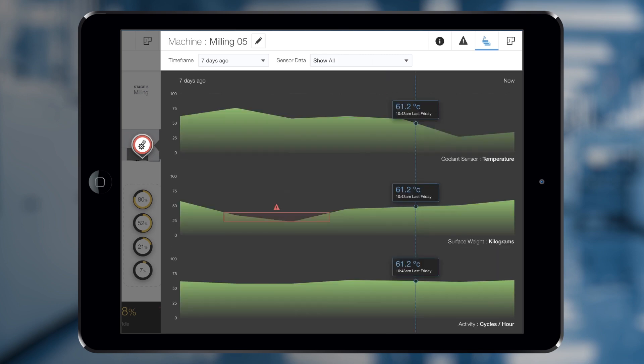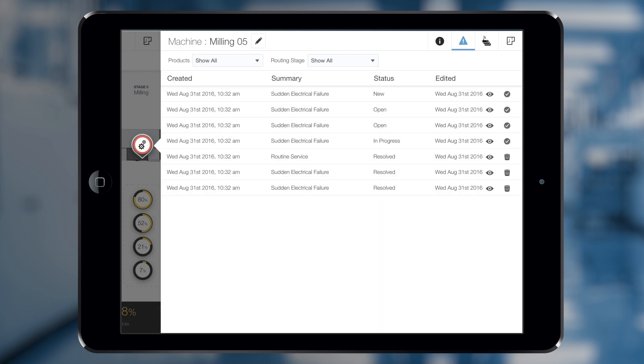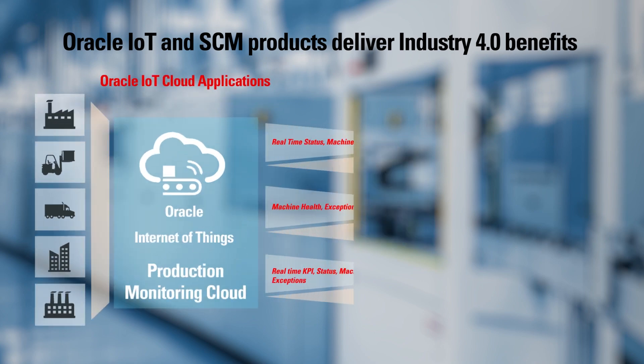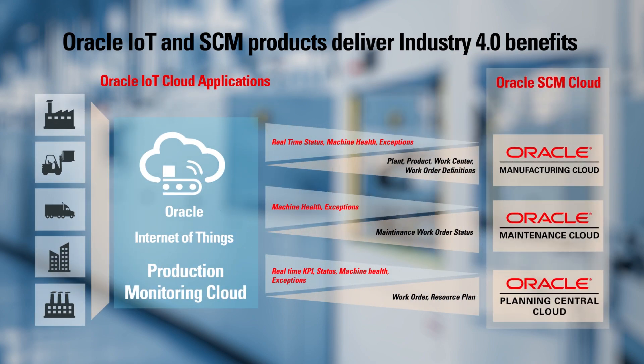Using the business-friendly rules engine, Oracle IoT Production Monitoring Cloud can notify factory managers of machine health anomalies. With integration, Oracle IoT Production Monitoring Cloud can communicate anomaly incidents to automatically schedule maintenance.